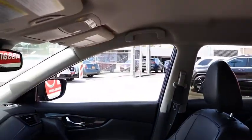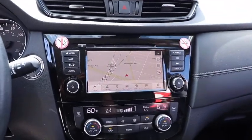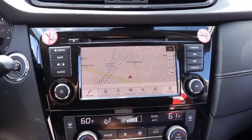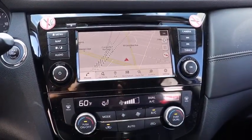This vehicle has less than 45,000 miles. Here are some of this vehicle's great options: traction control, navigation system, power lift gate, power passenger seats, Bose sound system, dual airbags.